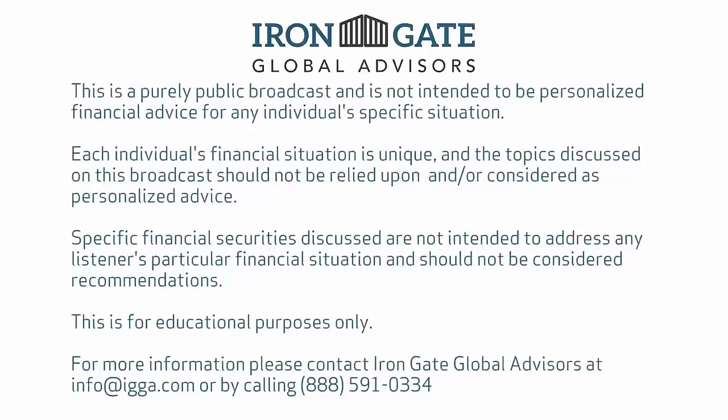This is a purely public broadcast and is not intended to be personalized financial advice for any individual's specific situation. Each individual's financial situation is unique, and the topics discussed should not be relied upon as personalized advice. Specific financial securities discussed are not intended to address any listener's particular financial situation and should not be considered recommendations. This is for educational purposes only. For more information, please contact Iron Gate Global Advisors at info@igga.com or by calling 888-591-0334.